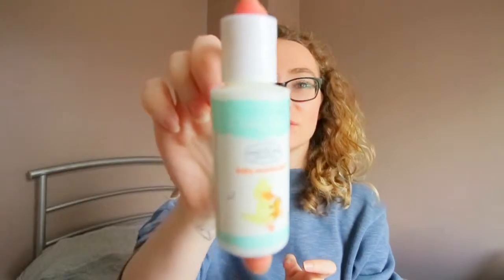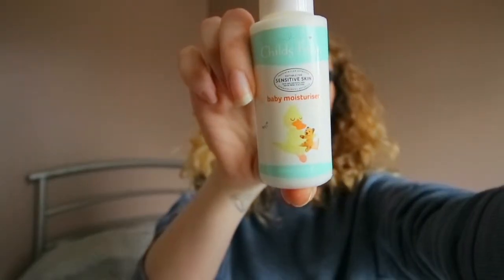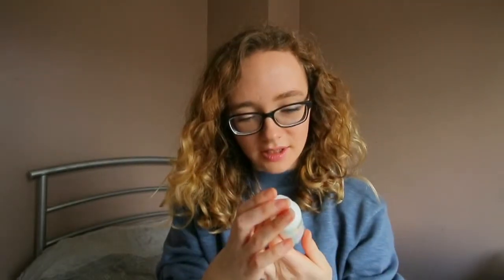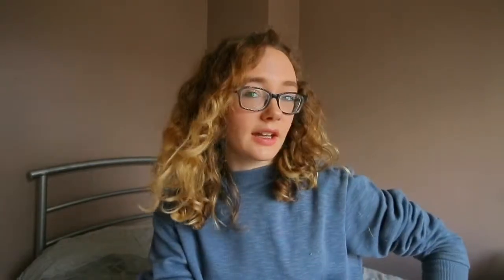I handed mine in at Boots, so let's have a look and see what's in it. The first thing that I noticed is this Child's Farm baby moisturizer, which is suitable for sensitive skin. It is just a little sample one. It says it is vegan and cruelty free.